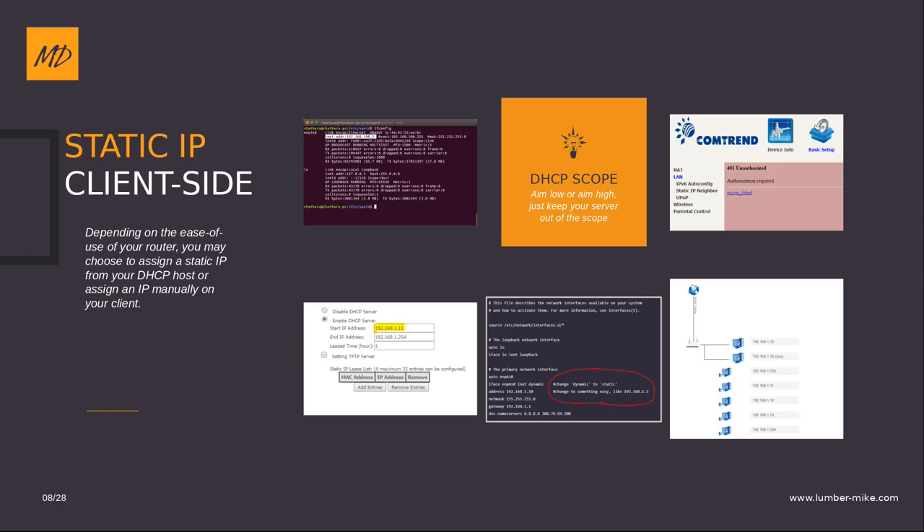As usual, we find a workaround somehow. I went to the DHCP scope that my router had and I just scooted it up. It assigned me the IP 192.168.1.10. I only have maybe 15 devices if you count all our phones and tablets, so I just scooted DHCP to start at 192.168.1.11. Then I just turned off DHCP on the server. A workaround that works — hopefully you don't have a Comtrend router, so you won't have that problem.